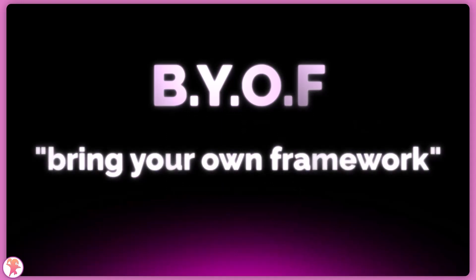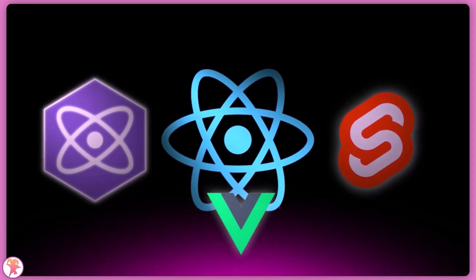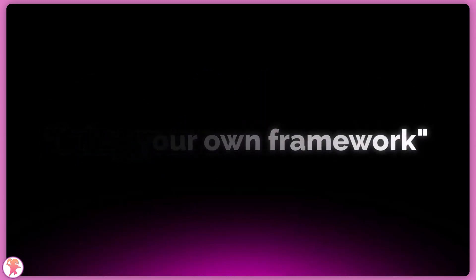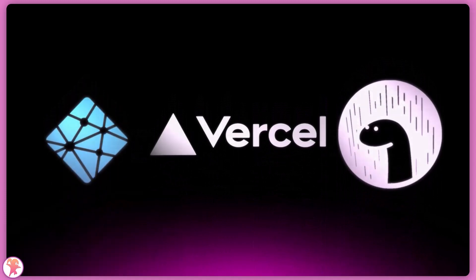It does not care about the framework wars and lets you choose between React, Preact, Svelte, Vue and a multitude of other rendering layers. It also does not care about where you deploy. You can ship this to Vercel, Deno, or Netlify and Astro will perform the same.